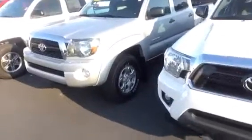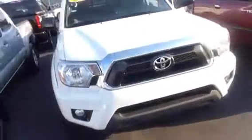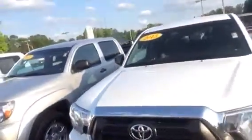It is a white 2015 Pre-Runner V6. I see the fog lights. You may have noticed on the internet the miles on this truck is 3,531 miles. That is not a misprint. That is accurate — 3,500 miles.